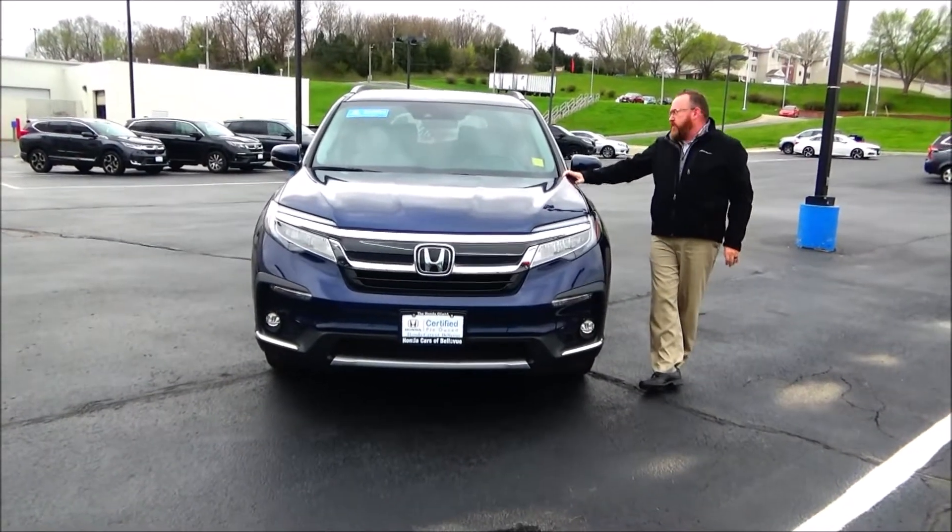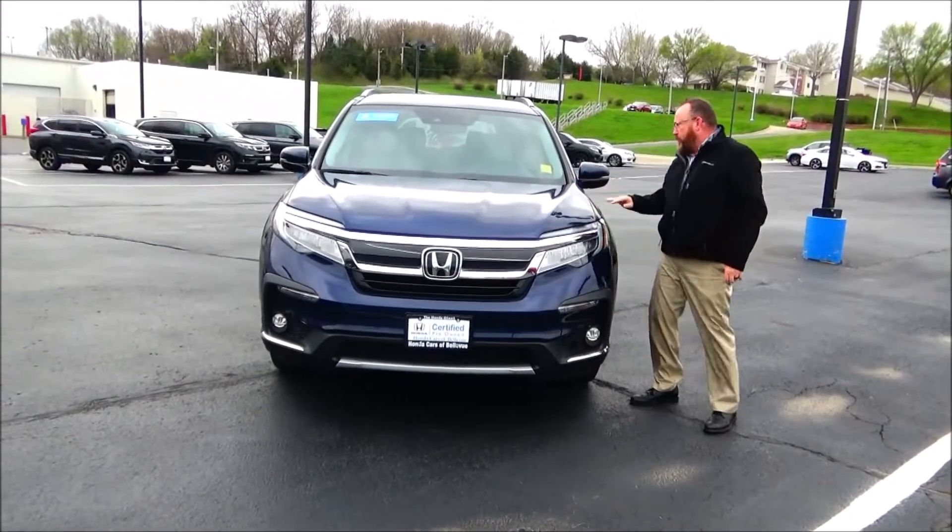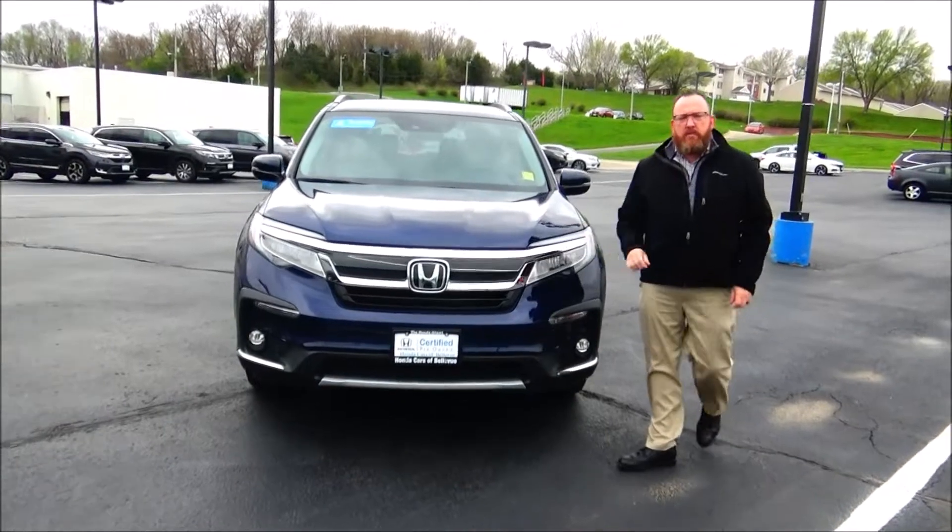Brian Kelly here from the Honda Giant, here to show you this 2019 Honda Pilot Touring. Just came in on trade, only has 23,000 miles.